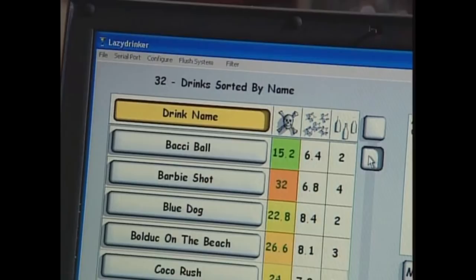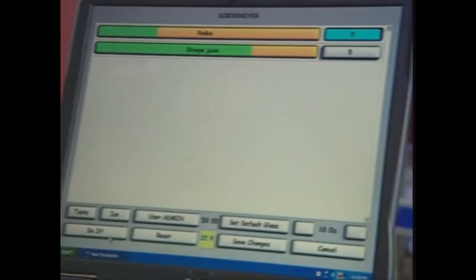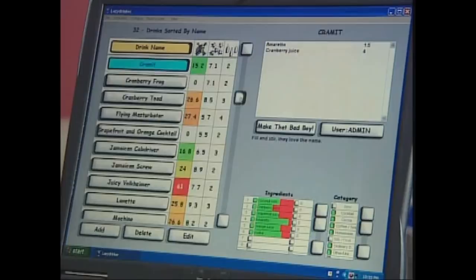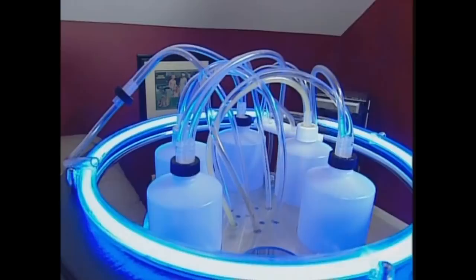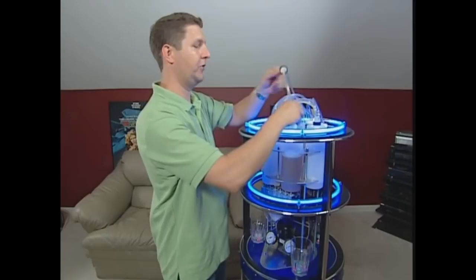Enter Lazy Drinker. This custom-designed software has a database of over 5,000 different drink orders, and it talks to Bar 2D2 with Bluetooth. Bar 2D2 holds six ingredient bottles. Once you slide those in, the system is pressurized by two air tanks, and those air tanks feed six valves.